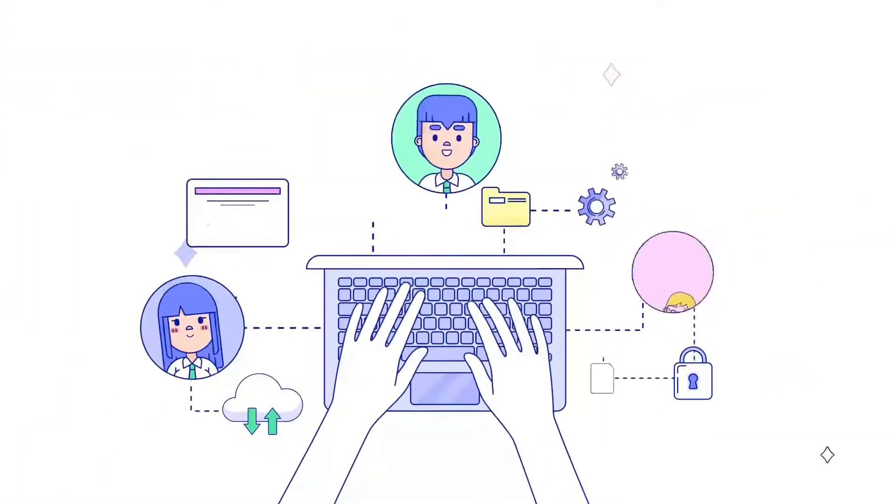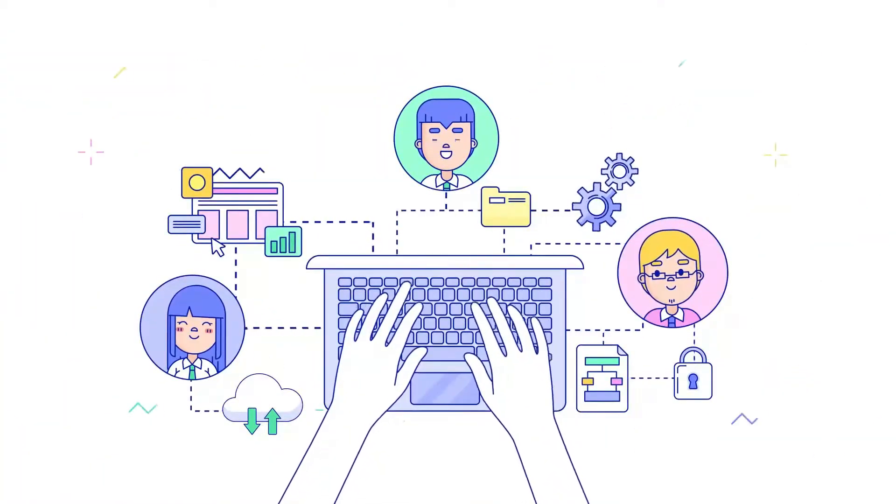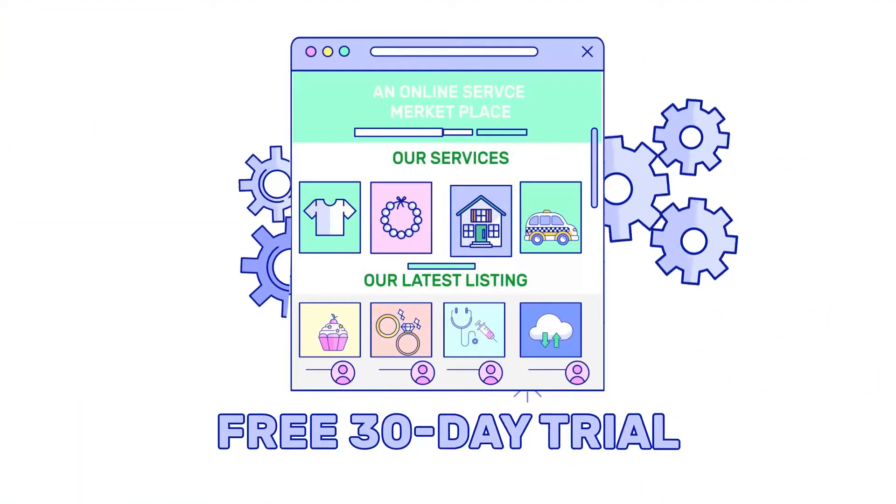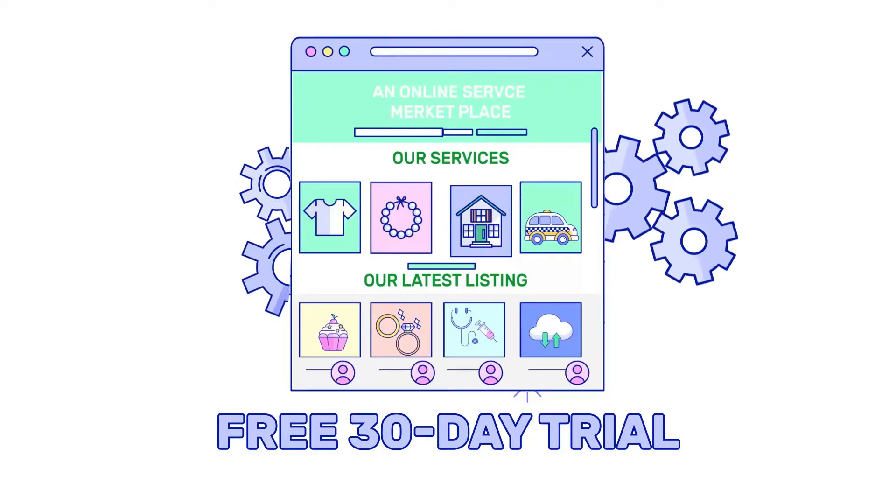We take care of the technology so you can focus on your business. Get started right away with our free trial. Enjoy 30 days of full access to all of Arcadia's features.